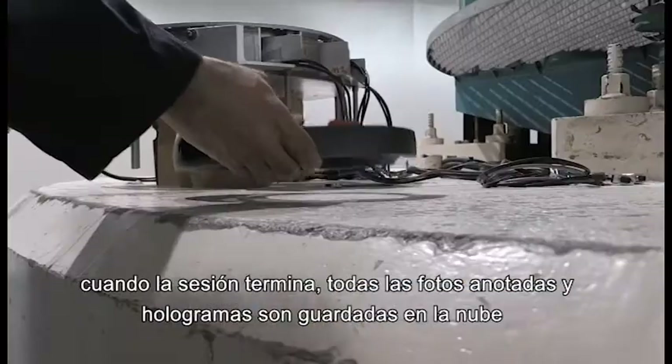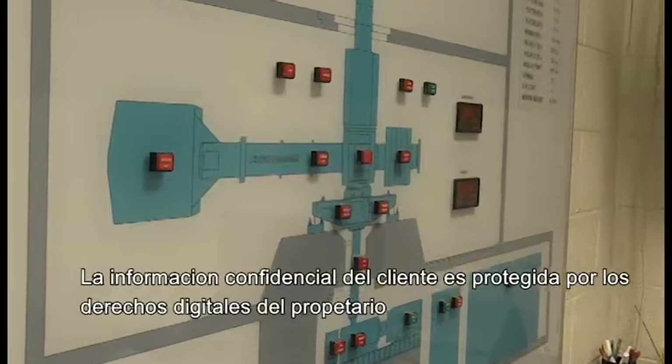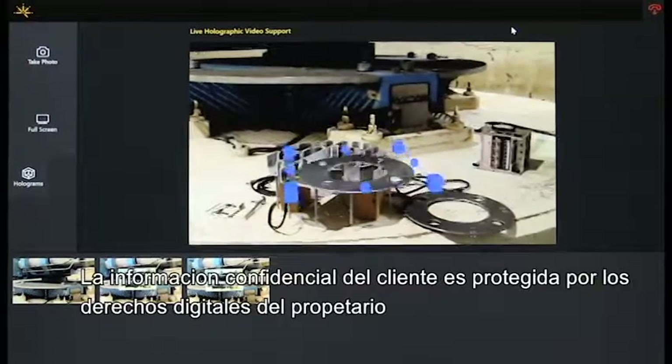When the session is complete, all annotated photos and holograms are saved to the cloud. Digital rights management for proprietary content is also available to safeguard any sensitive information.